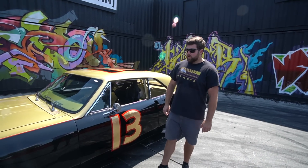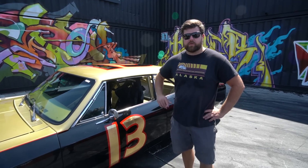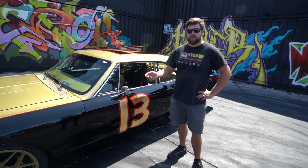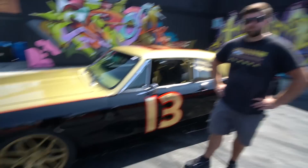Did you just bring it down for this, or are you doing other stuff? I left Alaska a couple months ago. I originally brought it down to go to Hot August Nights in Reno — a big car show — and I was only planning on being gone about three weeks. Then I found out about the Good Guys car show, and things kept wrapping up, so now I'm here.